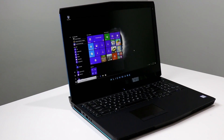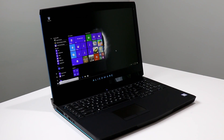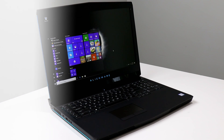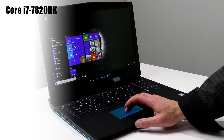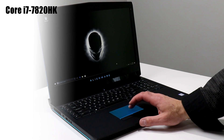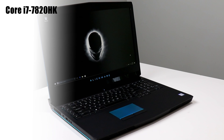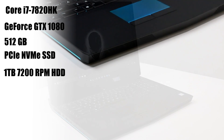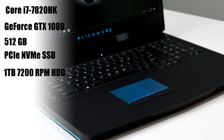Dell's new Alienware 17 is a no-holds-barred beast of a gaming notebook for users that want a large 17-inch machine with ultimate firepower. On board our review unit is an Intel Core i7-7820HK Kaby Lake quad core processor at 3.9 GHz, but it's also overclocking capable up to 4.4 GHz. Gaming chops are powered by NVIDIA's GeForce GTX 1080 GPU with a full 8 gigabytes of GDDR5X memory. Lower power NVIDIA GeForce 10 and AMD RX 400 series GPUs are also available for configuration.